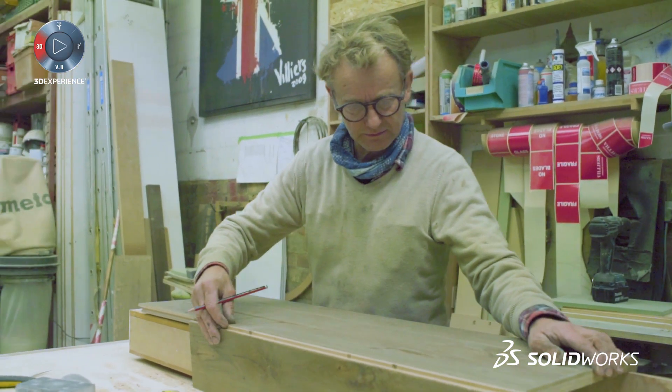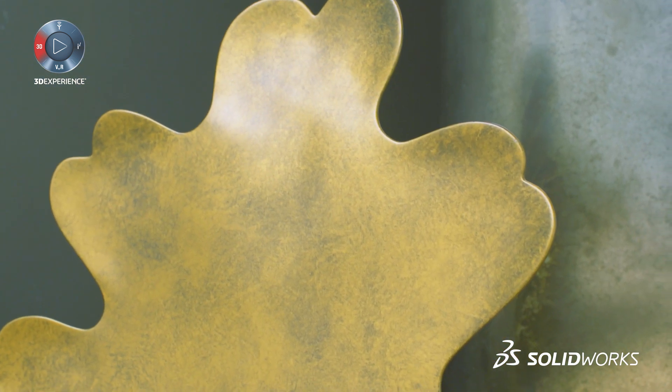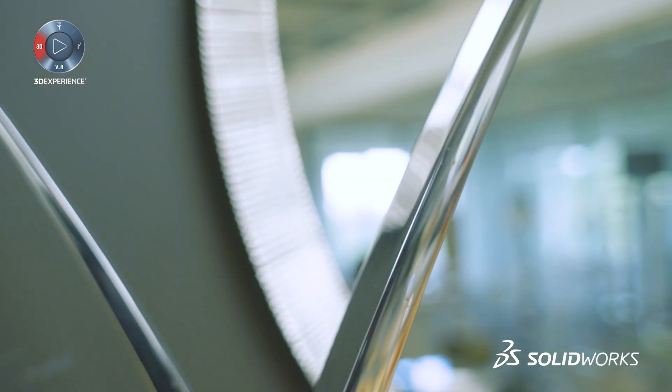SolidWorks gives us a very competitive edge. There's no other way to go but forwards with SolidWorks. It just gets better and better.